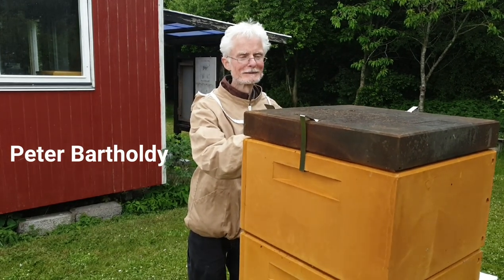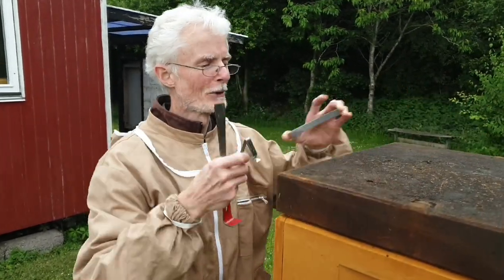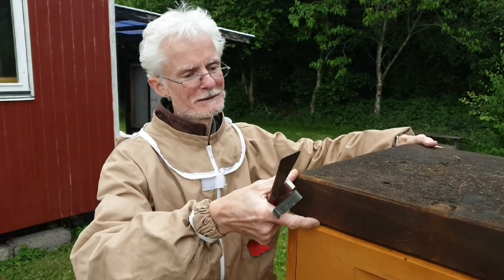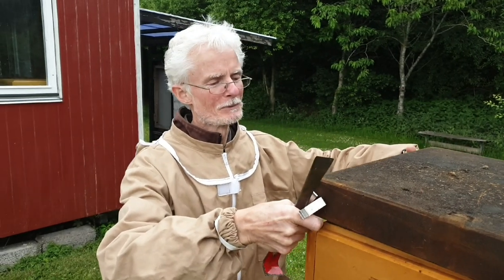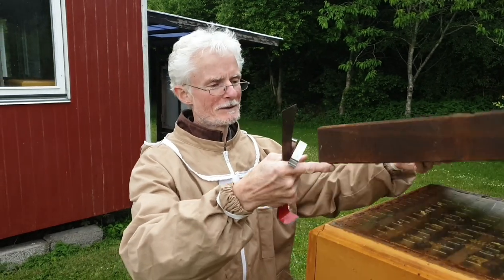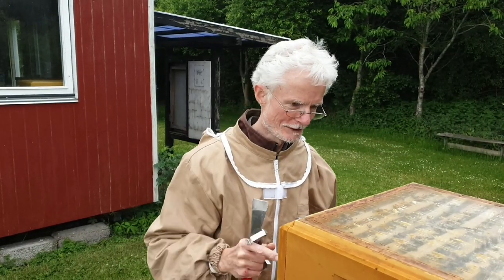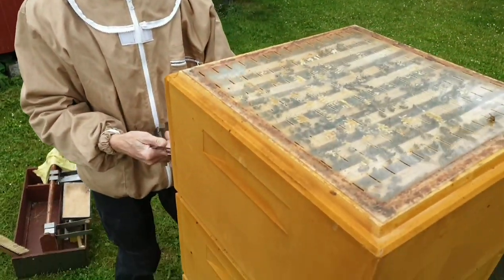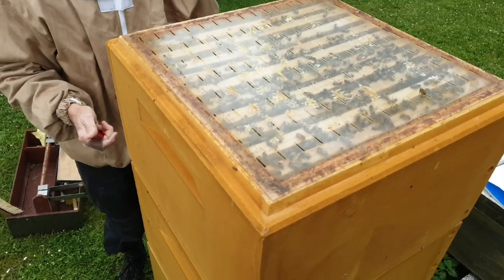Vi starter med stage 1. Som I kan se er vi ved stage 2 – tid til høst. Vi skal høste på lørdag, har vi aftalt med Lene Jensen, der står for at høste. Det vil sige, at jeg skal sætte bitømmer på torsdag eftermiddag eller aften, så bitømmeren kommer til at sidde på i halvanden døgn, før hun kommer og høster. Vi kan se på, hvad jeg kigger efter, når jeg skal sætte bitømmer på.